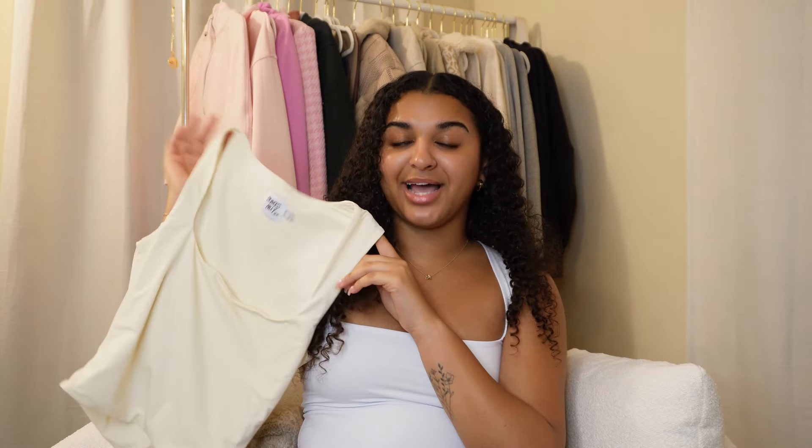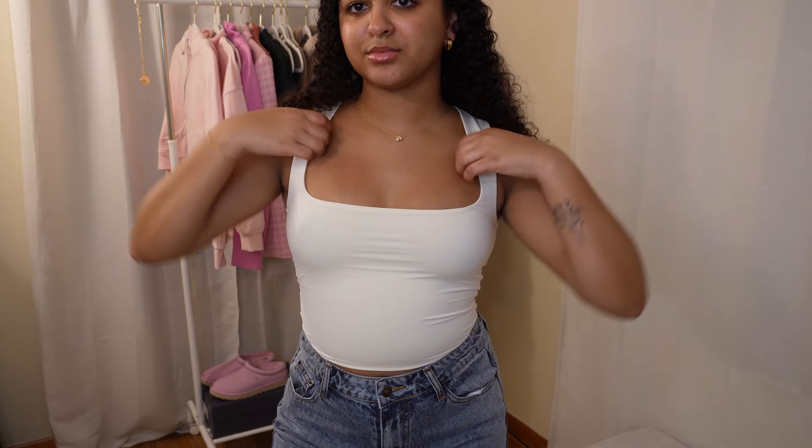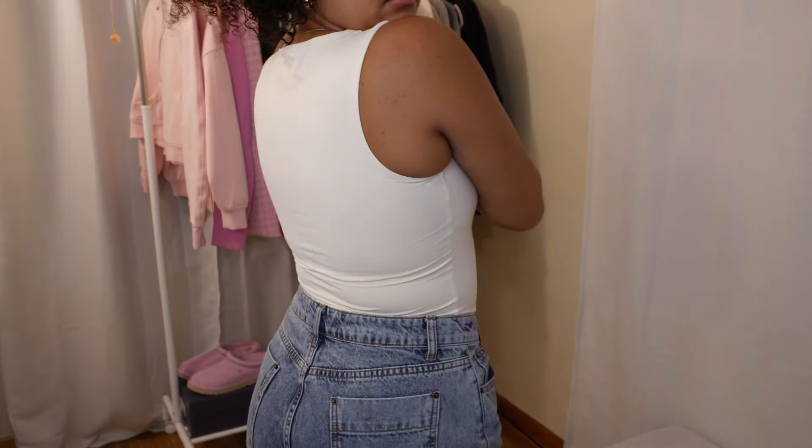I can really dress this top up or down — wear it with nice pants, a cute skirt, and heels for date night, or throw on a cardigan, some leggings, and boots for a casual class outfit. I'm obsessed with the way it fits, especially the square neck design — it's so flattering. The fabric is super buttery smooth and comfortable. Because I love it so much, I also got it in cream, also in a size US4.